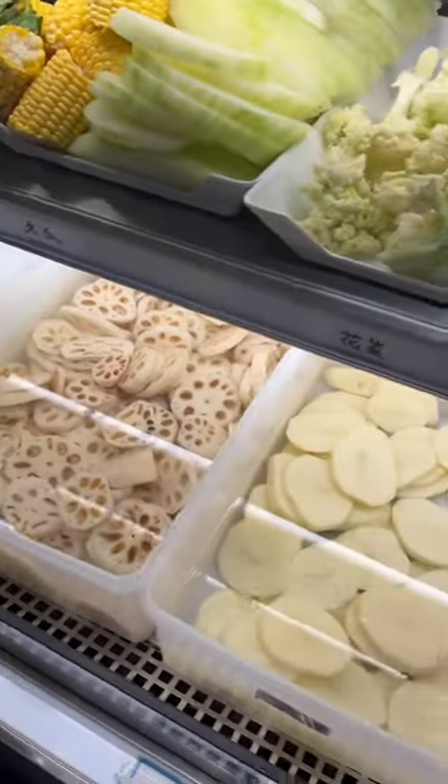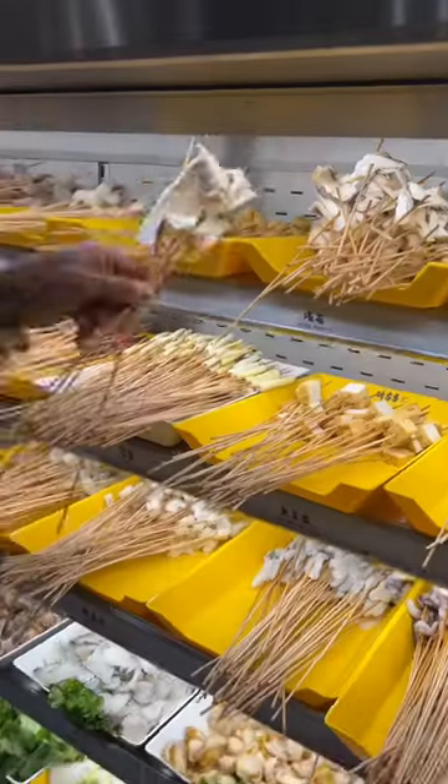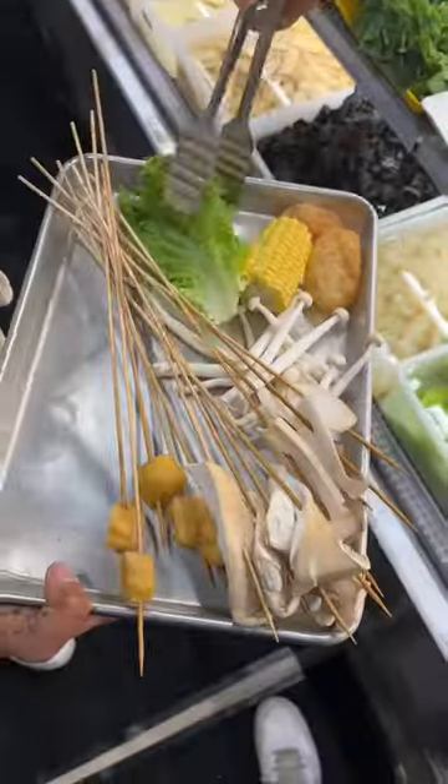I was happy to see the lotus root, bamboo shoots, potatoes, and of course king oyster mushrooms. I got a bunch of those because that's my favorite. Even got some corn and some greens.